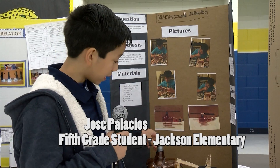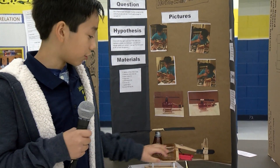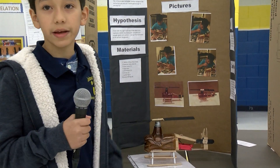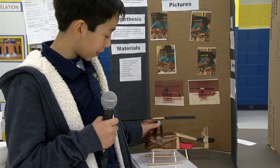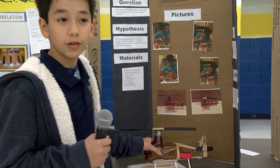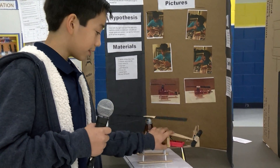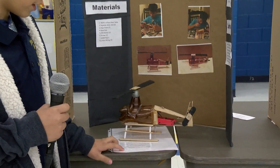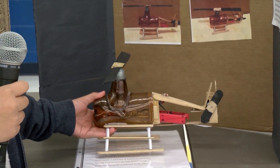My project is about a helicopter — it was homemade and it took me two or three weeks to make it. It was pretty hard to get the motor right in place, and it took a while to get it working. We wanted to make it fly, but it didn't — it was going like this, shaking off the ground.